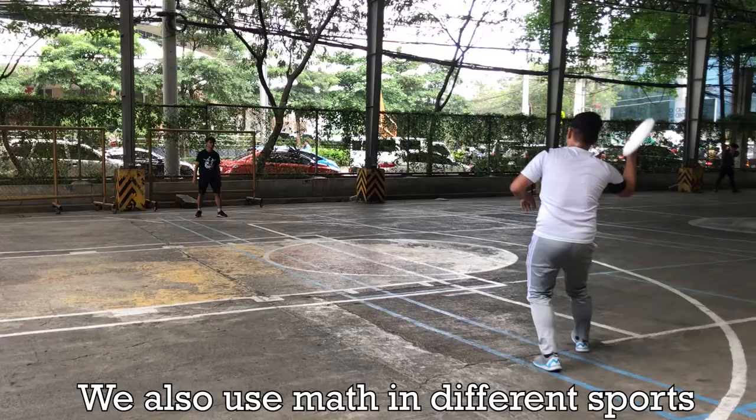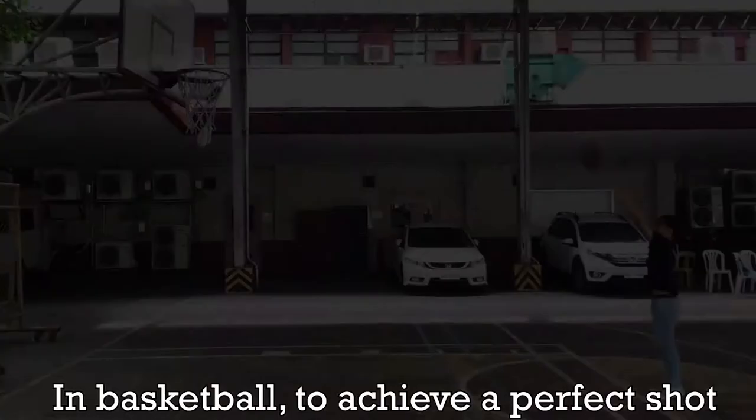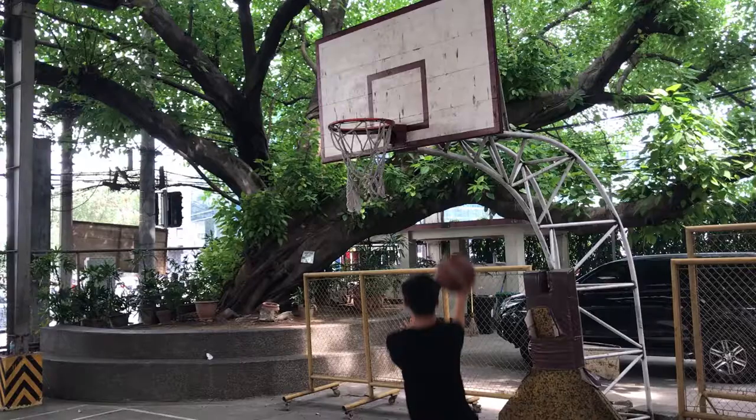We also use math in different sports, such as the Frisbee — the rim of the Frisbee can't have a width of 2.5 cm. In basketball, to achieve a perfect shot, the shot should be at a 45-degree angle. With a perfect angle, you can also use the rectangular shape board to make the shot.